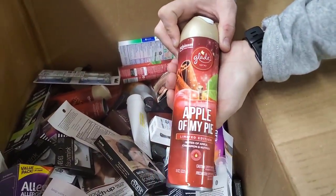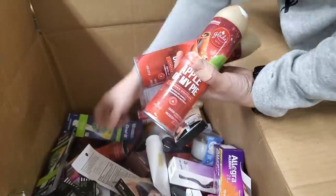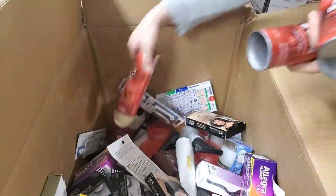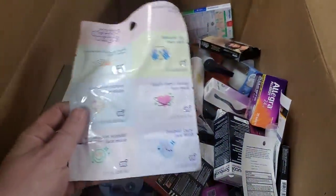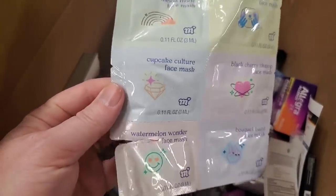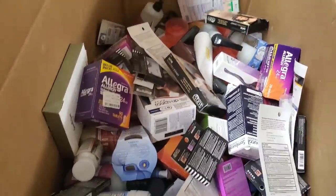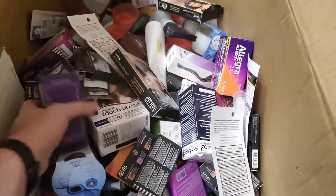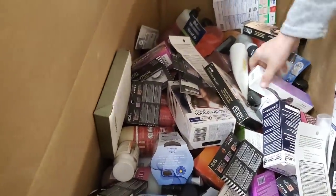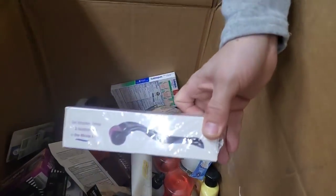Glade Apple of My Pie, limited edition — cinnamon and nutmeg. Limited editions can be good because people like the smell and then you can't buy it at the store anymore. This one's been open, though — the face mask came out, so I have to throw that away. We also have Allegra allergy medication — that can be expensive.